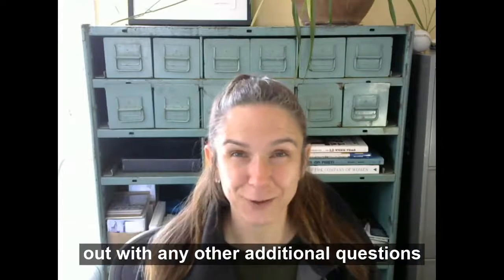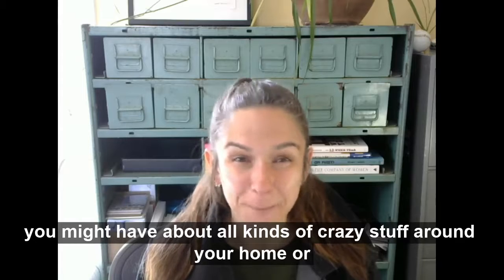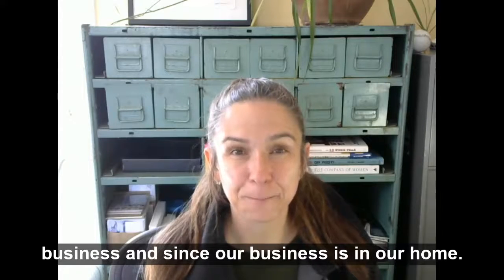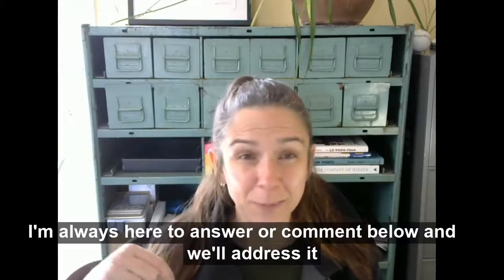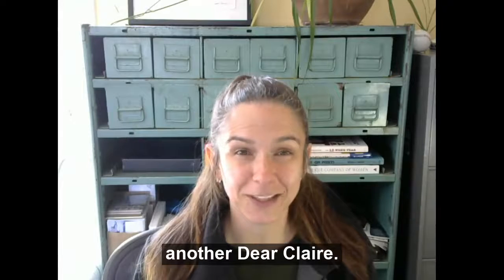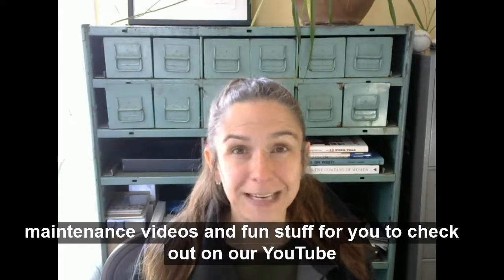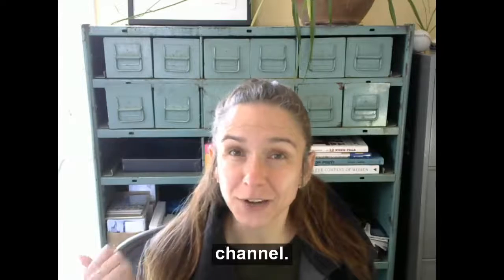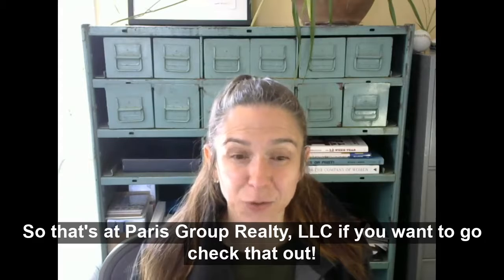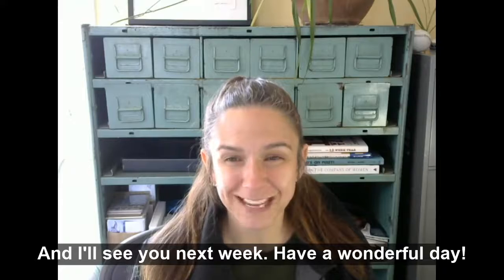Reach out with any additional questions you might have about all kinds of stuff around your home or business. Comment below and we'll address it in another Dear Claire. We also have our home happy hours and a bunch of other maintenance videos and fun stuff to check out on our YouTube channel at Paris Group Realty LLC. I'll see you next week — have a wonderful day!